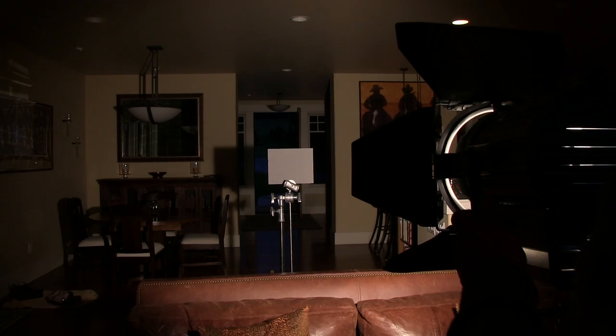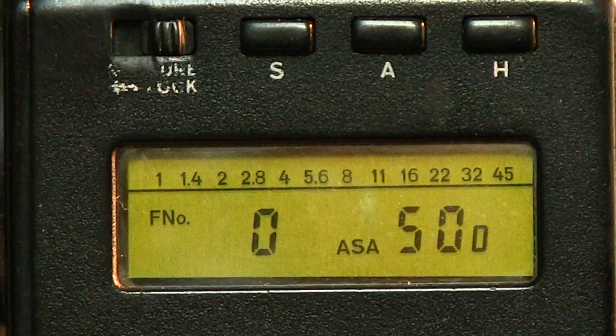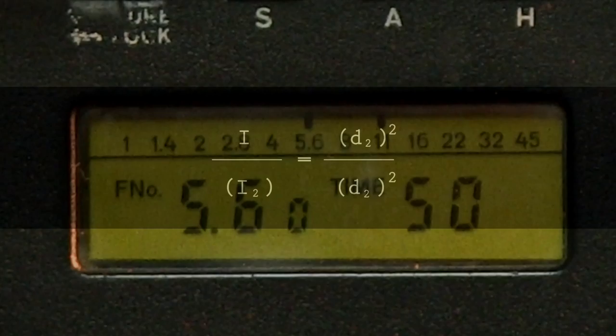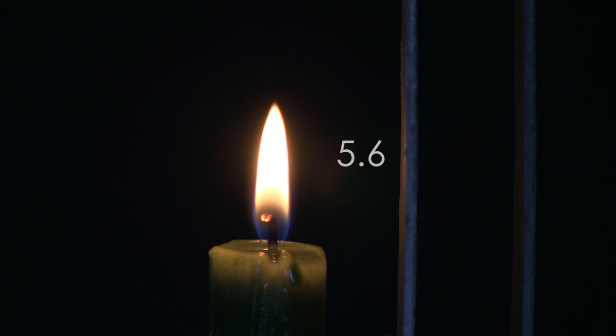Let's conduct a similar experiment, but with a larger source — an Arri 1K Fresnel, equal to ten 100-watt light bulbs. The spot meter is still set at 500 ASA with a shutter speed of a 50th of a second. The gray card is 7 feet from the lamp — f/11. Now let's place the gray card 14 feet, or twice the distance from the lamp — f/5.6. That's four times less light. We are proving a phenomenon in physics known as the inverse square law: double the distance from the source, lose four times the intensity — and for us photographers, that equals two f-stops throughout the entire universe.